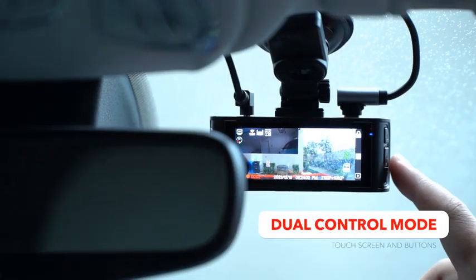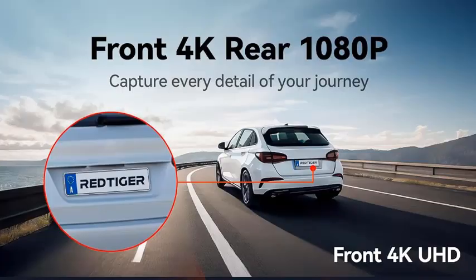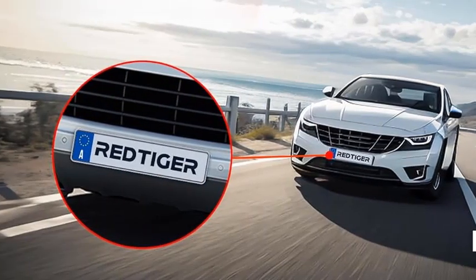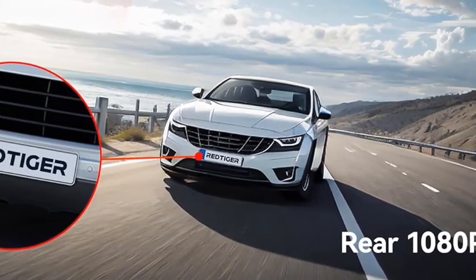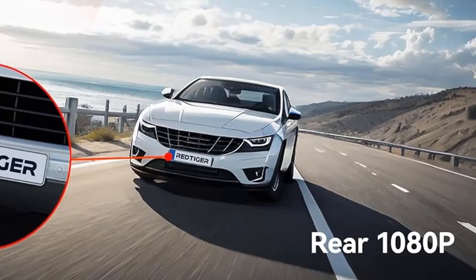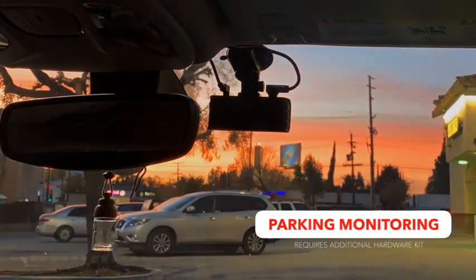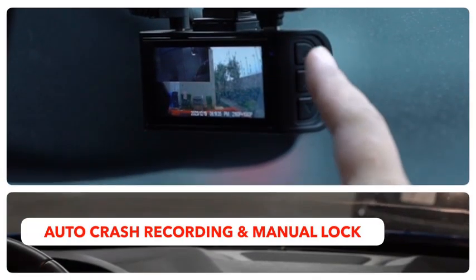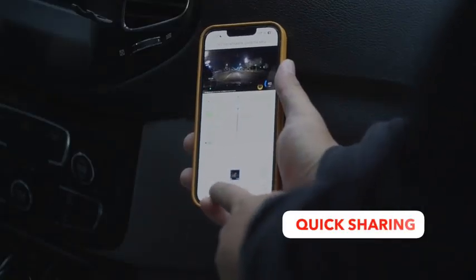The Rediger 4K Dash Cam is a top-tier front and rear car camera designed to ensure your driving safety. Featuring a 3.18-inch touchscreen, this dash cam offers a user-friendly interface and easy operation. It records in stunning UHD 2160p, capturing every detail with remarkable clarity, even in low-light conditions, thanks to its advanced night vision and WDR wide dynamic range technology. The built-in Wi-Fi allows you to connect the dash cam to your smartphone, enabling you to download and share footage effortlessly. With GPS functionality, you can accurately track your vehicle's location and speed. The package includes a 64GB card, providing ample storage for your recordings.